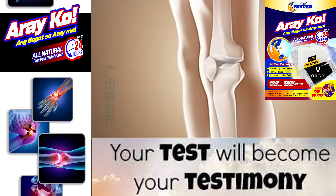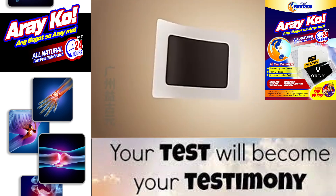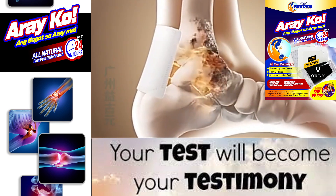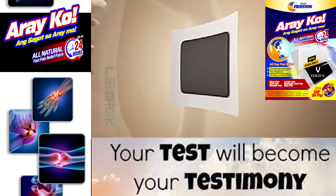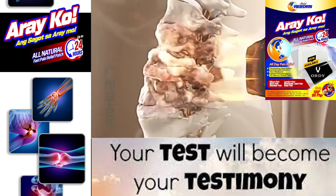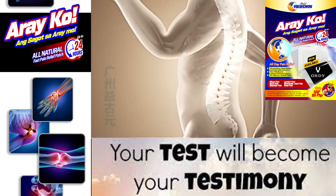The Socotra Archipelago, where the tree is found, is a UNESCO World Heritage Site and is known for its unique and diverse flora and fauna. While the traditional uses of dragon blood tree sap in medicine have been known for centuries, modern research on its medicinal properties is still limited. However, some studies have suggested that the sap may have potential health benefits.